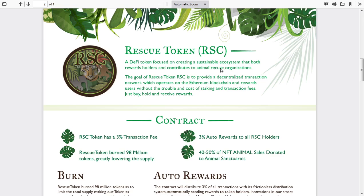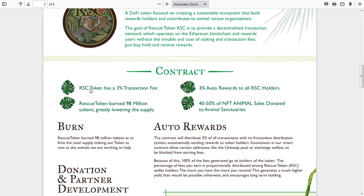The goal of Rescue Token RSC is to provide a decentralized transaction network which operates on the Ethereum blockchain and rewards users without the trouble and cost of staking and transaction fees — just buy, hold, and receive rewards, which I think is very cool. The RSC token has a 3% transaction fee and 3% auto rewards to all RSC holders.